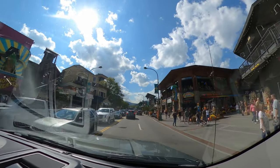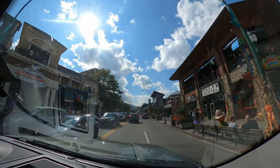Look at how busy it is here. Wow. Get the F out of this town.